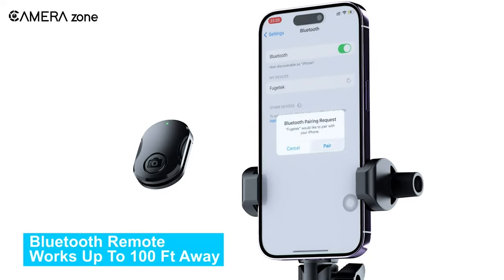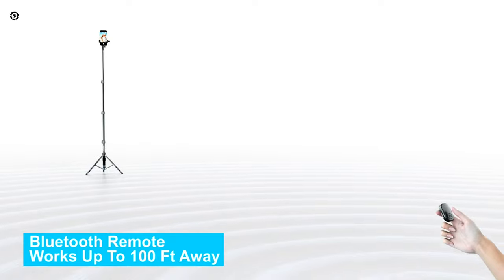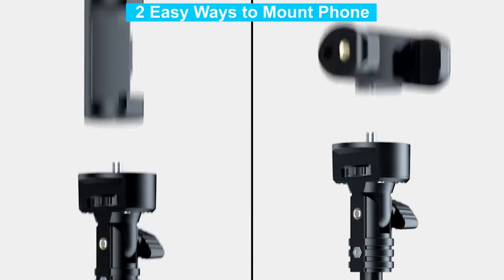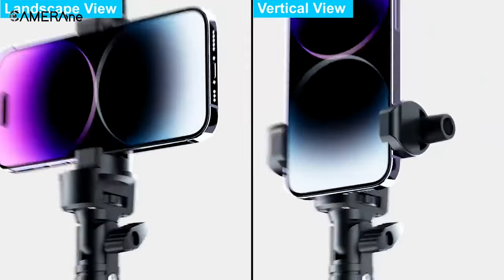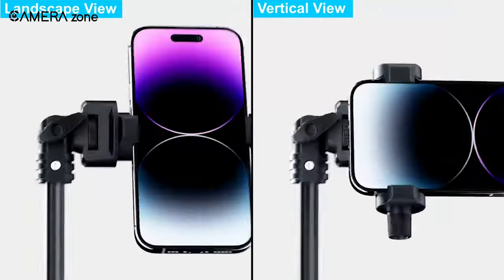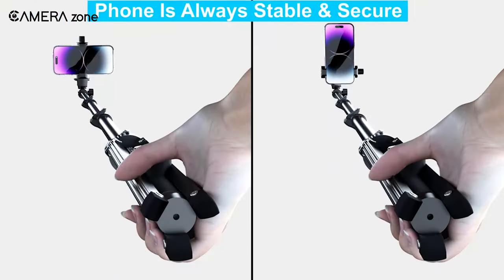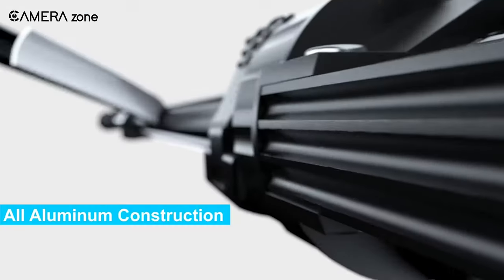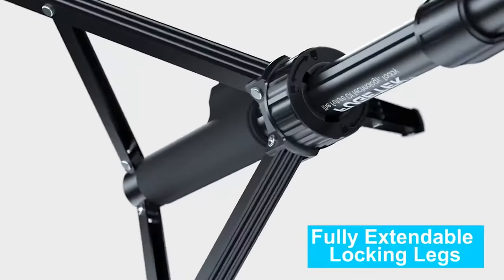Press the simple one button to take photos and videos from up to 100 feet away. Extend the super lightweight 51-inch stick for awesome group shots and scenic backdrops. The quick flip locks provide wobble-free stability. When you're done capturing memories, flip out the non-skid tripod feet to safely stand it up. The genuine aluminum construction ensures durability for years of service.